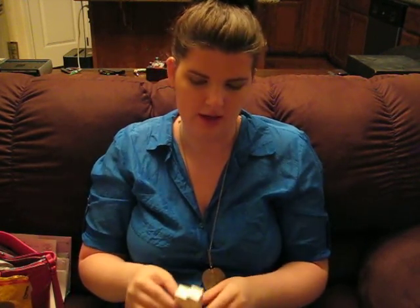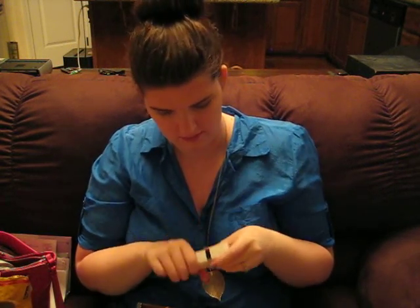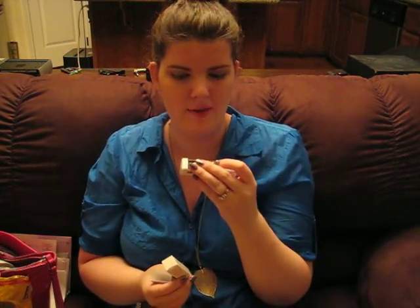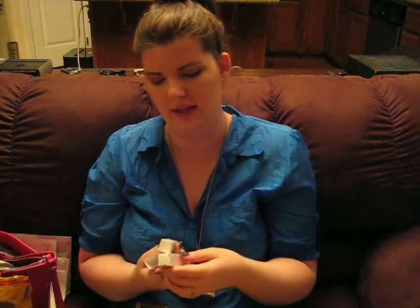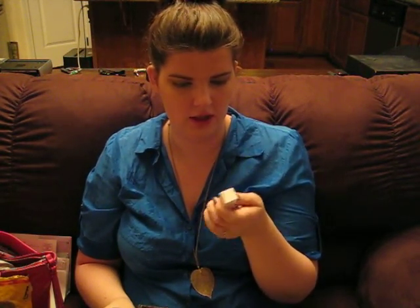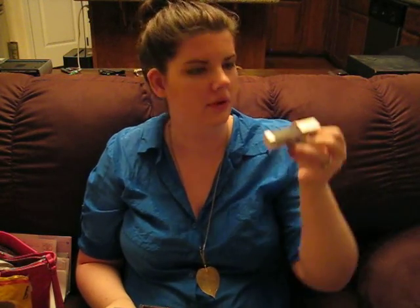The two polishes I got look like this. There's an orange sparkly glitter, which I don't have anything orange — it's not my favorite, but I kind of like that it's different. I'll find something to do with that. And then this one is a dark, kind of a purple color — very dark, almost black, but kind of cool.